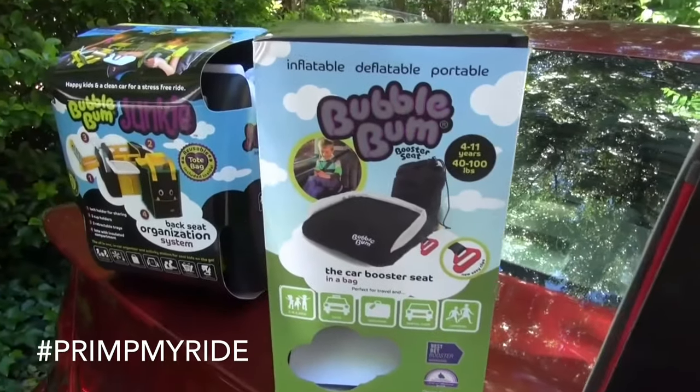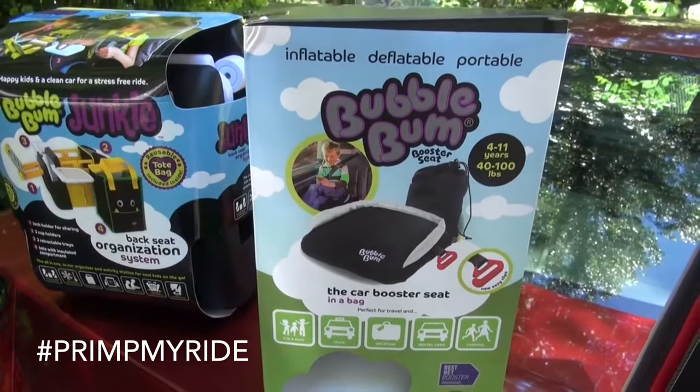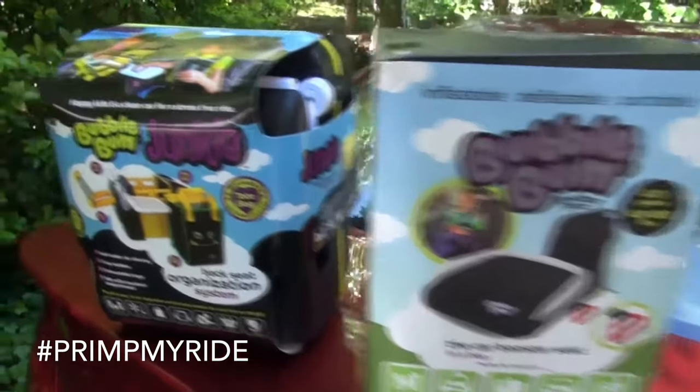Special thanks to Miuri and the other products you'll see here — like Bubble Bum, In Gear, Tile, and Clippa — for submitting their items for the Primp My Ride video.